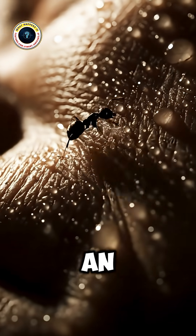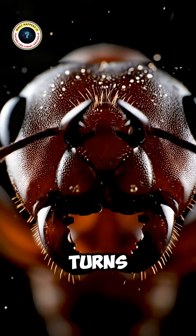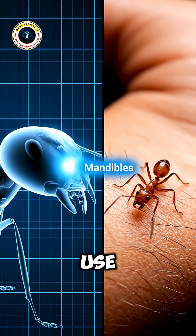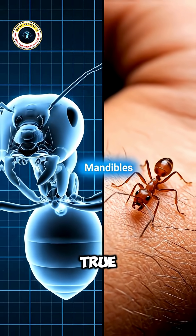Ever felt that burning pain after an ant bite and wondered what just happened under your skin? Turns out what we call a bite is something far more complex and vicious. Most people think ants use their tiny jaws to bite and inject venom, but that's only half true.